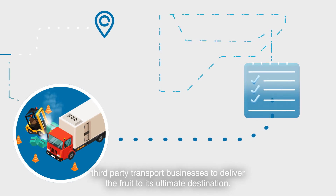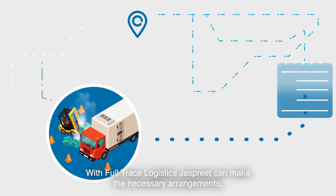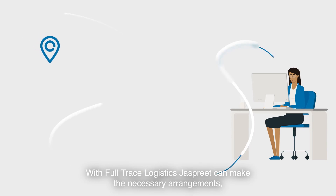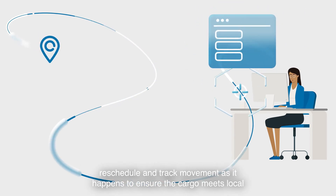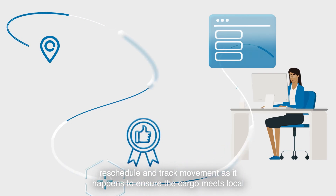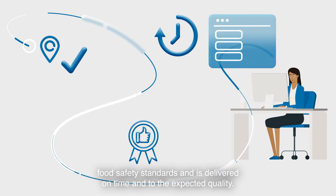Rerouting the shipment is going to need new customs clearances, and new itineraries will have to be agreed with local third-party transport businesses. With full-trace logistics, Jaspreet can make the necessary arrangements, reschedule and track movement as it happens to ensure that cargo meets local food safety standards and is delivered on time and to the expected quality.